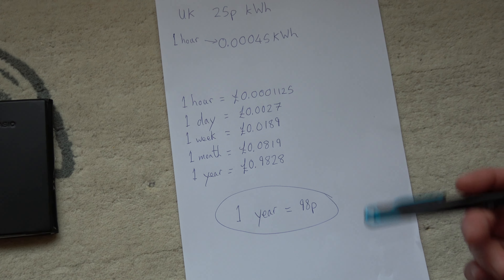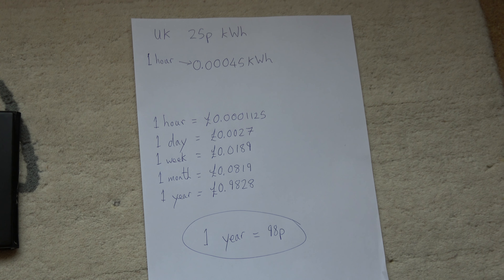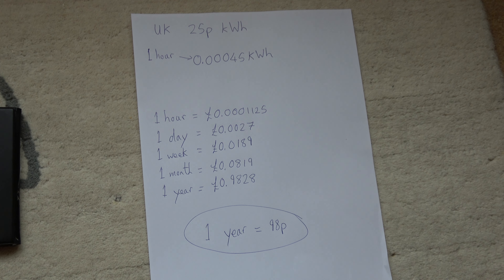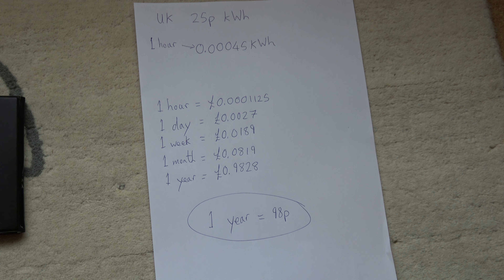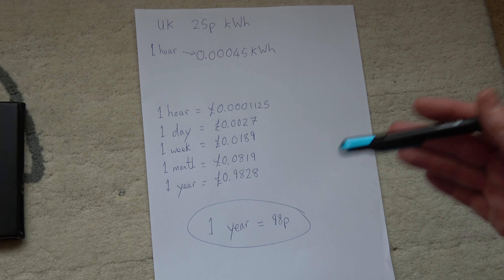Now remember, this is an old TV, so newer TVs would be more energy efficient and will hopefully be costing you less than that. So that is it for this video. If you liked it, give it a big thumbs up, and don't forget to watch our other videos in this series about how much things cost around the house in electricity. Thanks for watching.